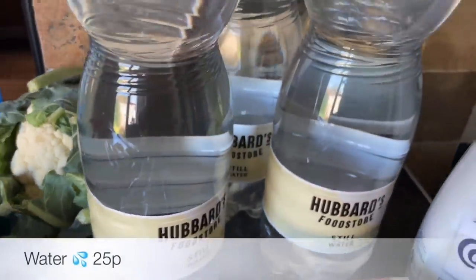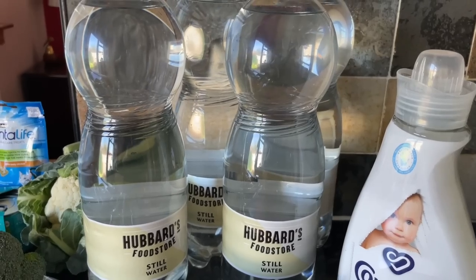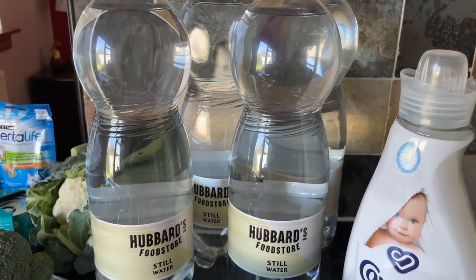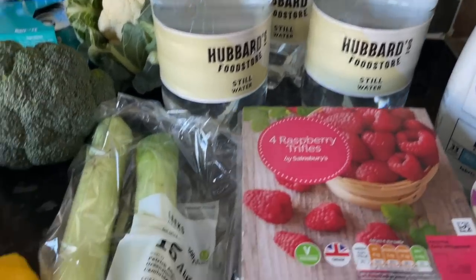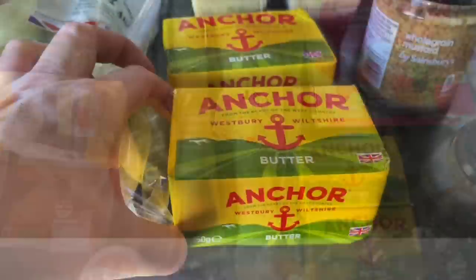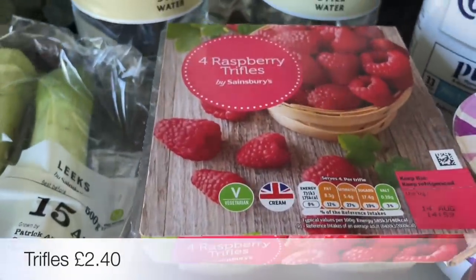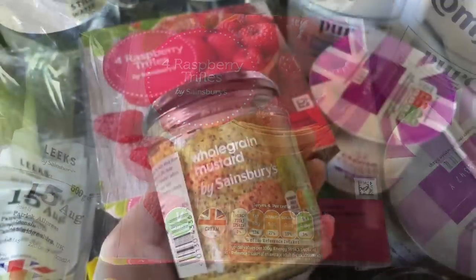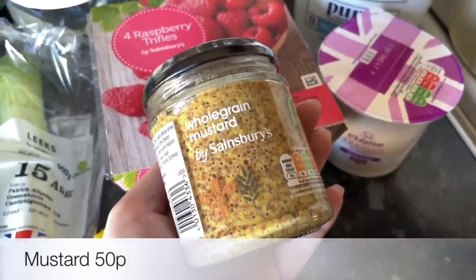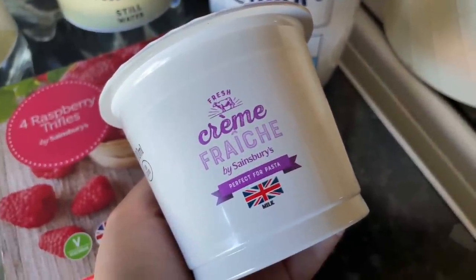Some broccoli and also some cauliflower — both are quite small so I reckon I'm going to have to get more of each. These big two-litre bottles of water are only 25p — they don't sell the one I normally buy so that's nice and cheap and cheerful. A couple of leeks and also a couple of blocks of butter as well. And Mr. What's For Tea's trifles — yay, he likes his trifles!